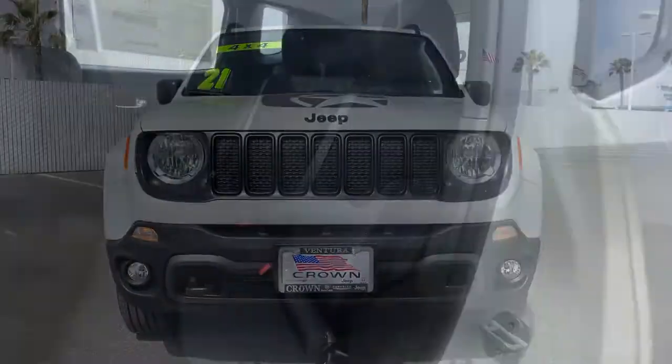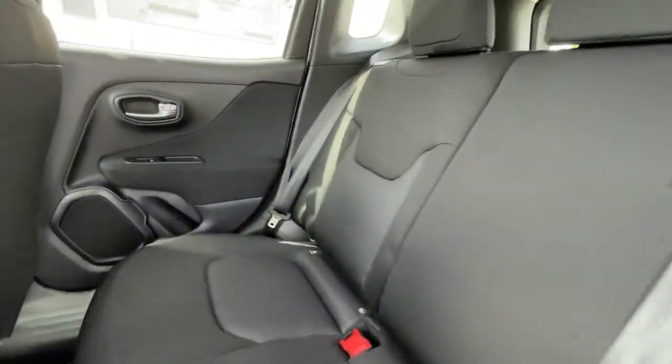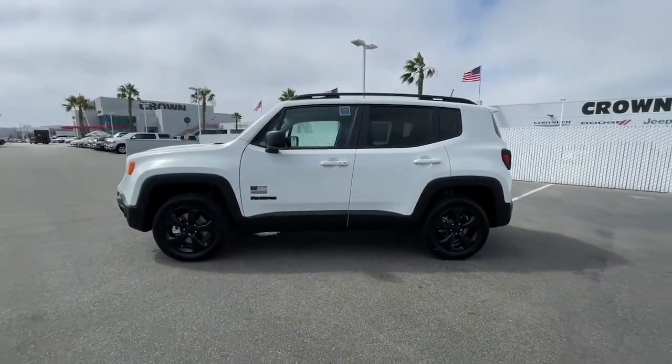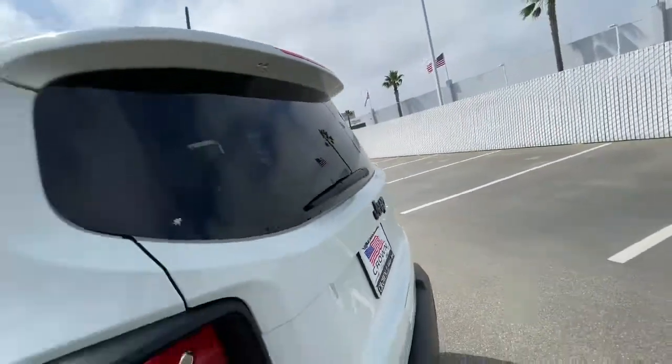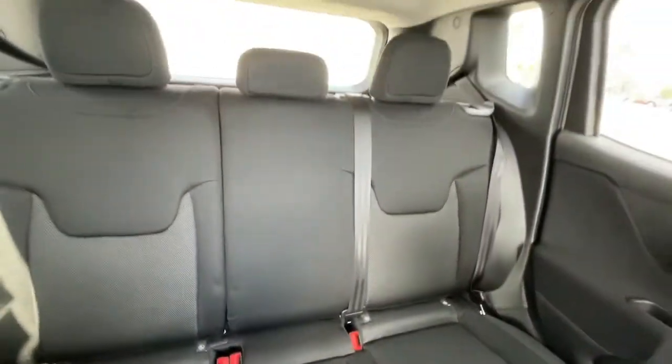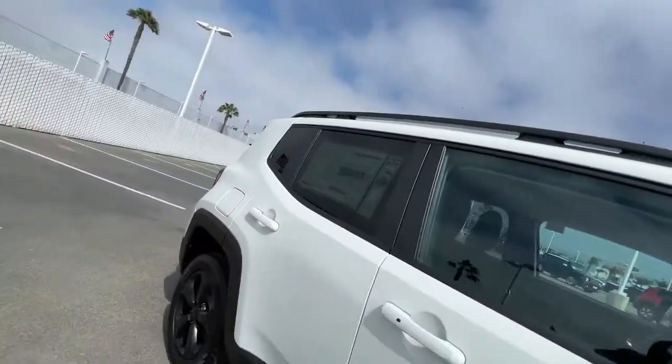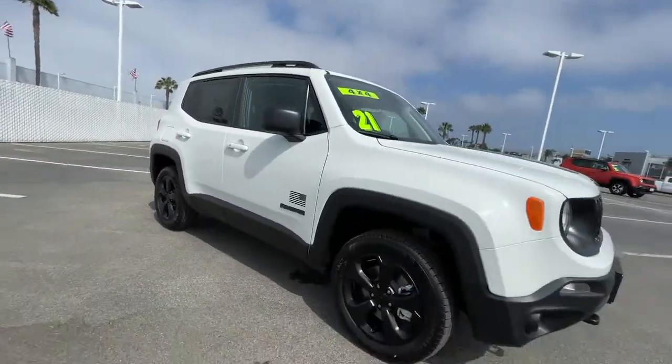Keyless entry, backup camera, lane keeping assist, heated mirrors, four-wheel drive, satellite radio, blind spot monitor, aluminum wheels, multi-zone AC, and steering wheel audio controls. Feel the energy of adventure when you're behind the wheel of the Renegade — test drive it today.